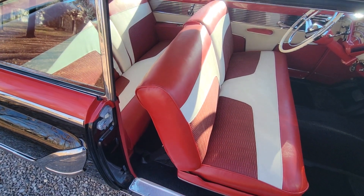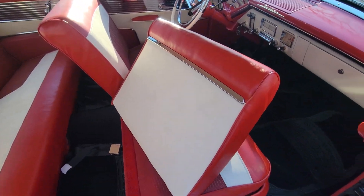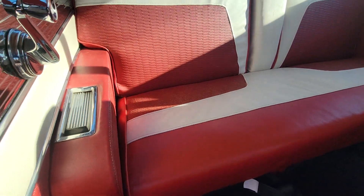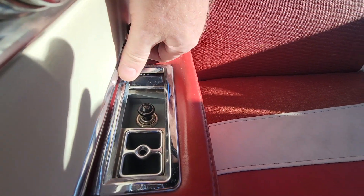I forgot all about showing the back seat. These seats do fold nicely, the backs are very nice. On the ashtray on the passenger side they do have a cigarette lighter.